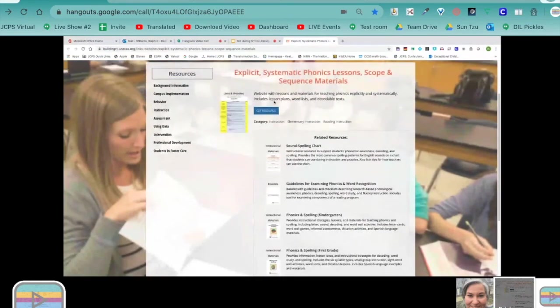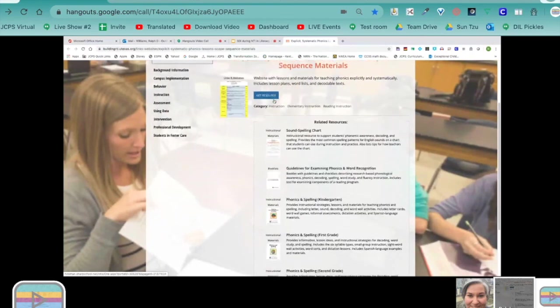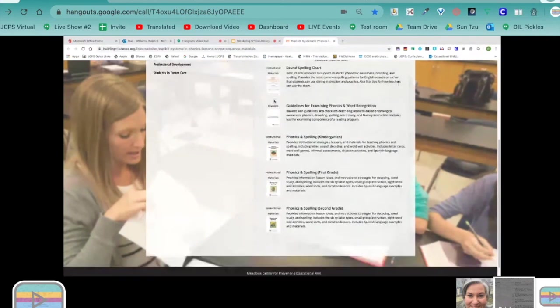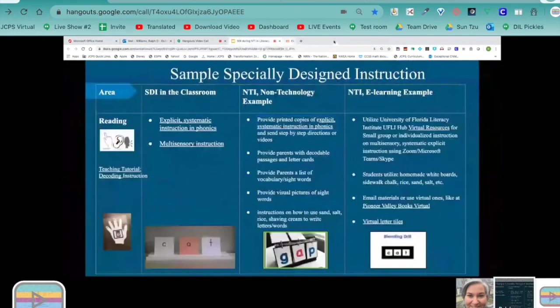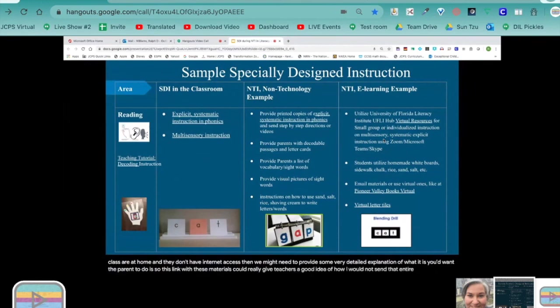There are some links here with explicit systematic phonics lessons, scope and sequencing materials. We know that with our student in person, we're going to be using cards, sand, and lots of materials with arm tapping and hand motions that use multisensory approaches. If students are at home and don't have internet access, we might need to provide a very detailed explanation of what you'd want the parent to do. It's a good resource for teachers to break it down and share with parents rather than sending the entire packet.